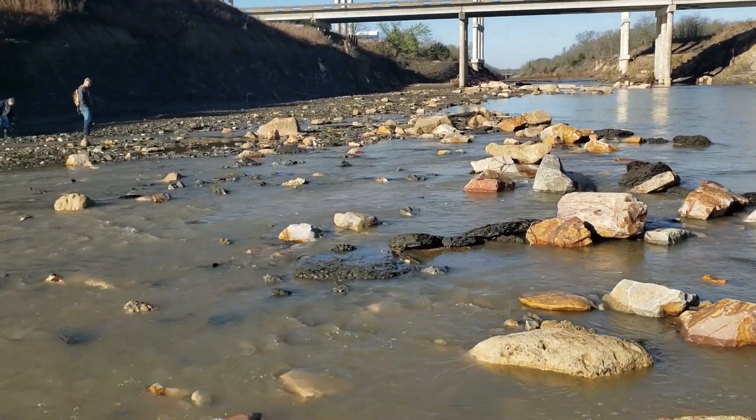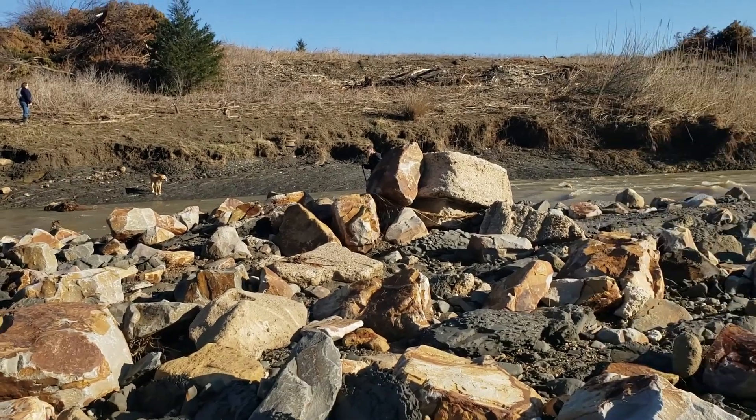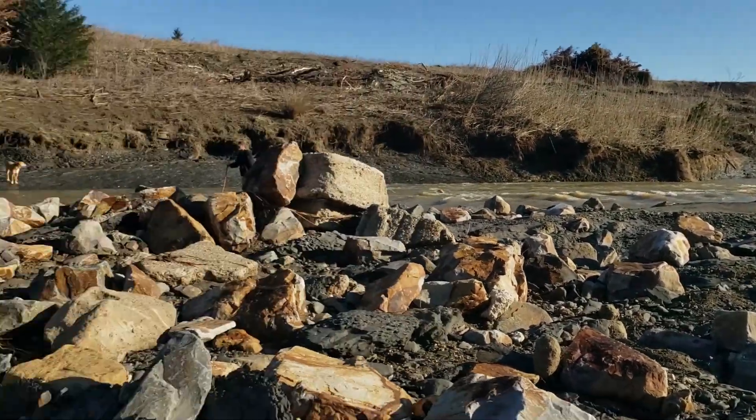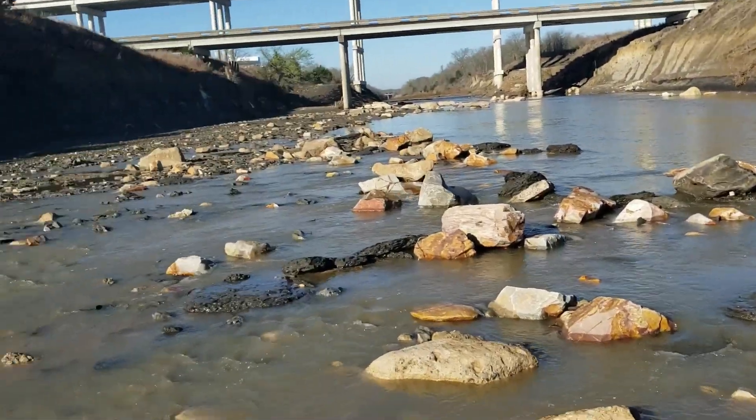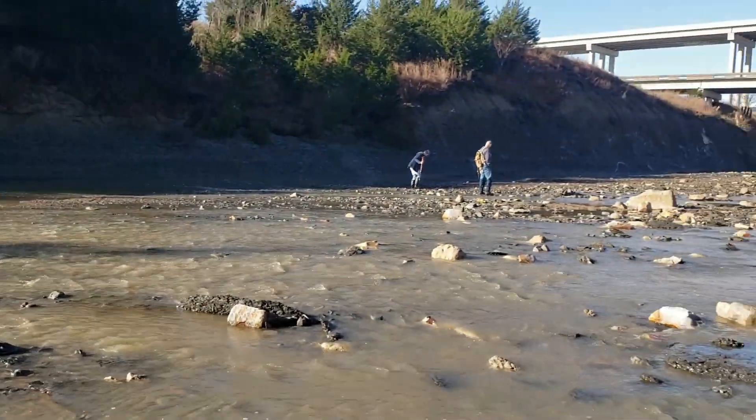We had about a 12-foot rise and the water is still a little high. We've had to kind of pick our way across but nobody is here. Nobody's been here and we've had a nice rise to stir up the gravel, so who knows what we're going to find today. We'll check in.